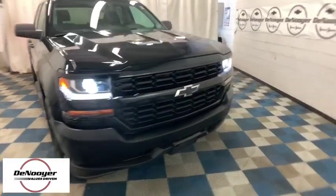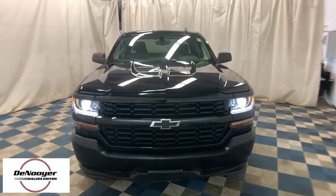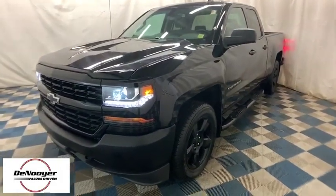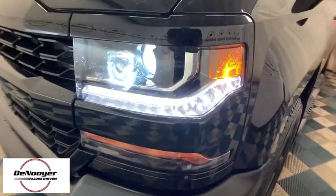We are pleased to show you the 2016 Chevrolet Silverado 1500. The Chevy Silverado 1500 is the perfect combination of functionality, reliability, and technology.